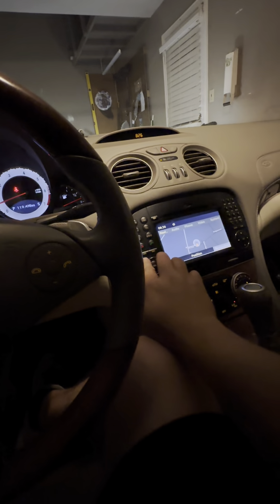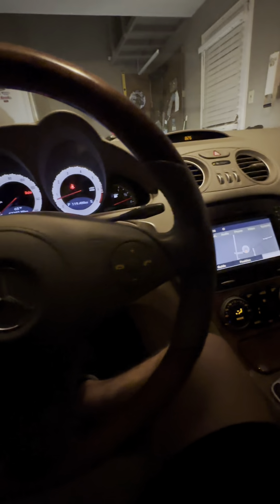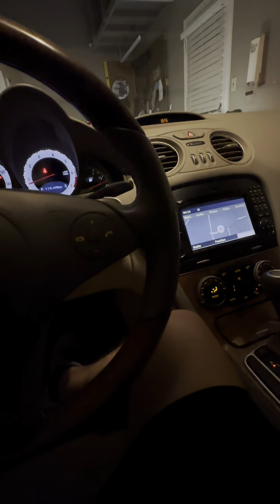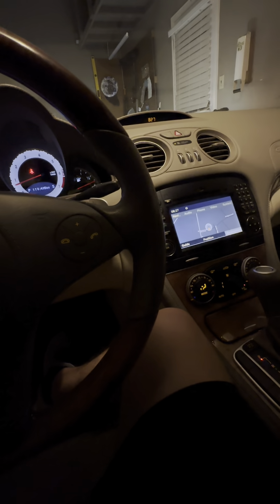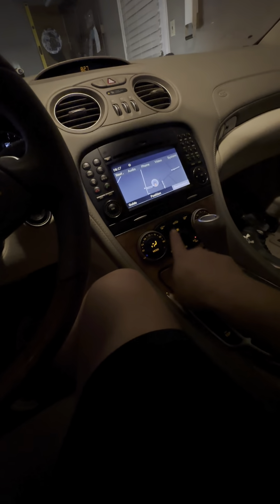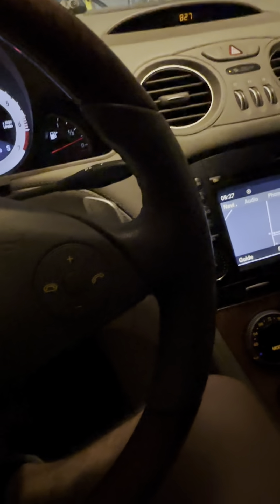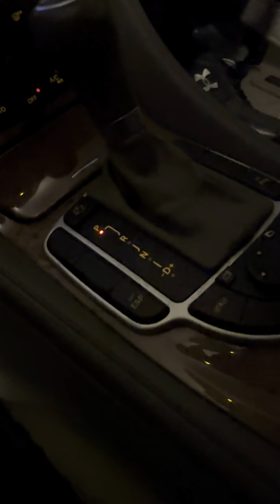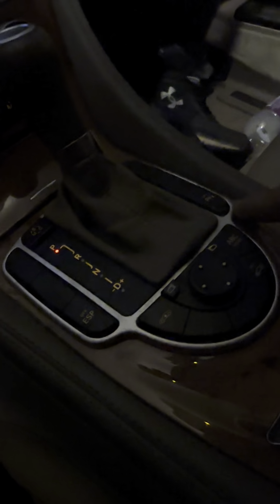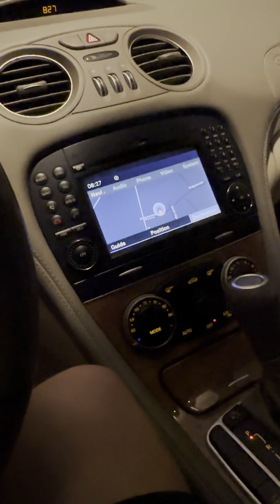The only thing I know is wrong with it is the speakers — they sound bad, but they still work. The only thing that was wrong with it was the blower fan, and now AC and everything works. The suspension works, all of this works perfectly fine, the top works perfectly fine.